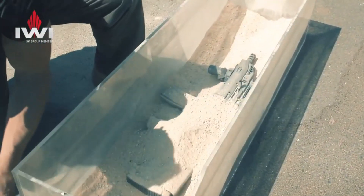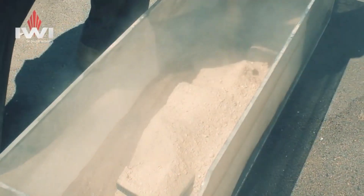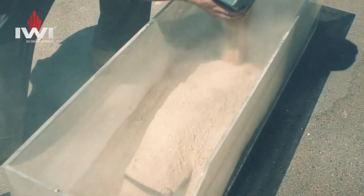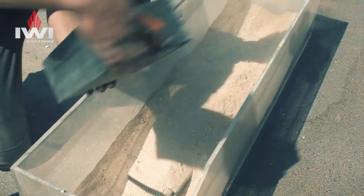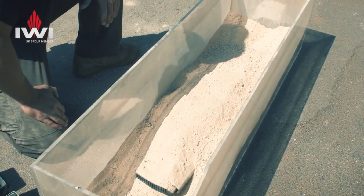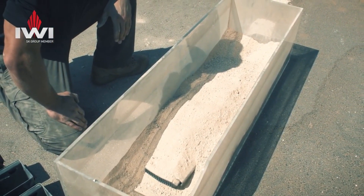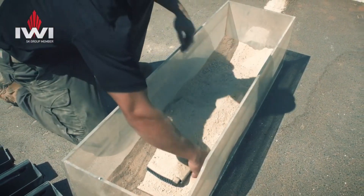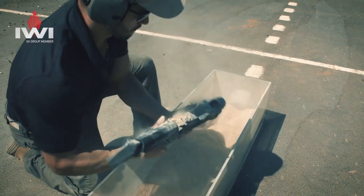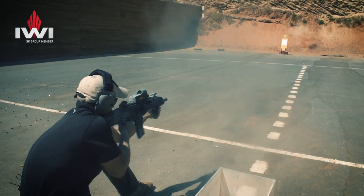The optional optic-ready configuration provides compatibility with a wide range of red-dot sights, giving shooters the advantage of rapid target engagement. Chambered in popular calibers like 9mm, the Carmel offers ample stopping power while maintaining manageable recoil. The generous magazine capacity allows for extended shooting sessions without the need for frequent reloads. In conclusion, the IWI Carmel sets a new standard for compact pistols, making it the ideal choice for those seeking a reliable and versatile firearm for self-defense or everyday carry.